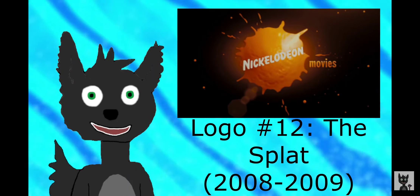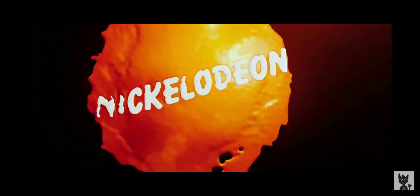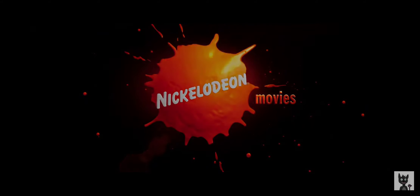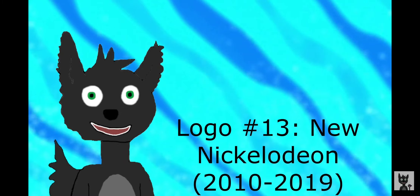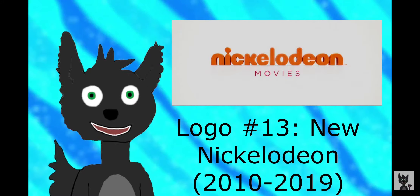The next logo is called the Splat, used from 2008 to 2009. The music was a bit soft, but the visuals give a proper send-off to the Nickelodeon Splat era. Now we get to New Nickelodeon, used from 2010 to 2019.